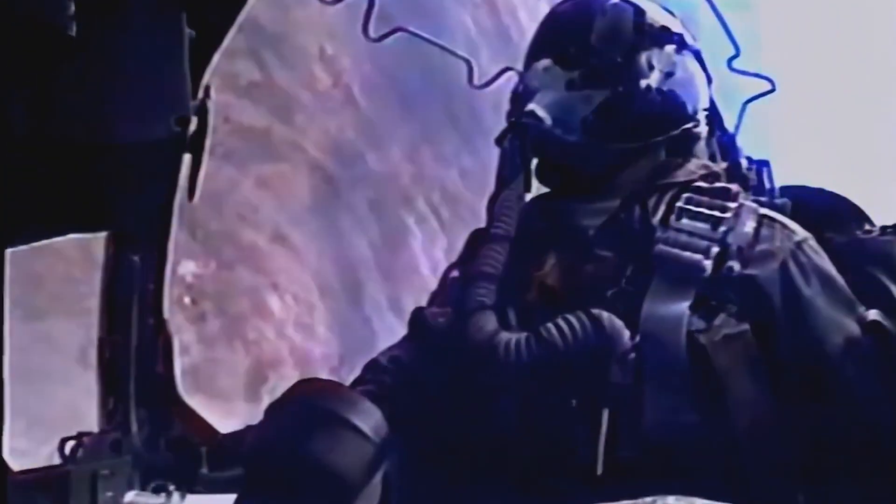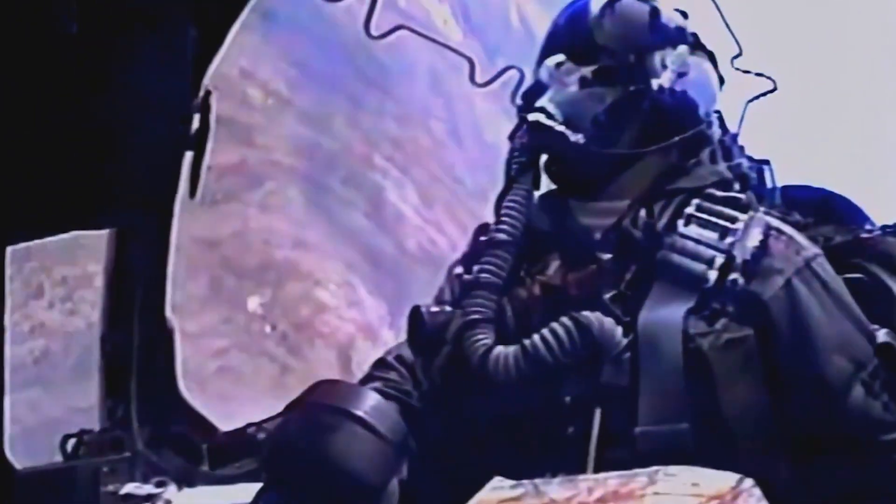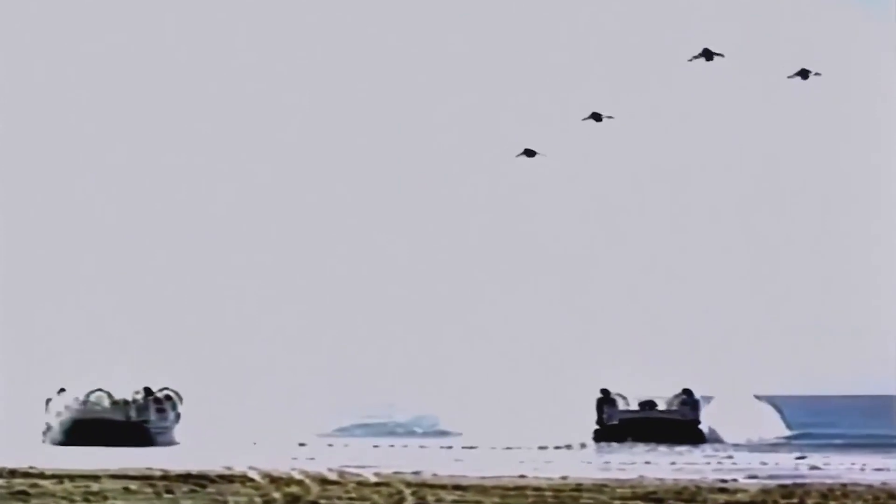First taking flight in 1967, the Harrier impressed with its vertical takeoff capabilities, showcasing a flexibility unseen in conventional fighter jets. Its development marked a significant leap in aviation technology, offering a solution that could be deployed in diverse combat scenarios.